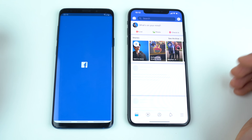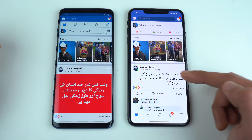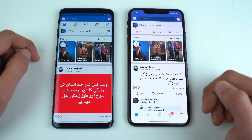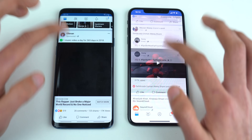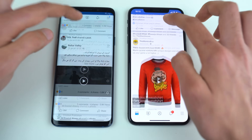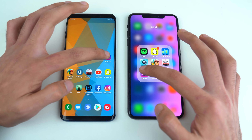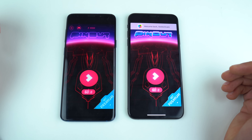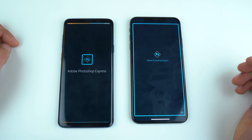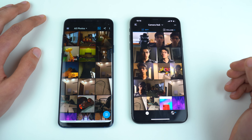Next we have Facebook — the feed loads a bit quicker on the iPhone compared to the Galaxy S9 Plus. Scrolling looks pretty smooth on both phones with no lag whatsoever. Next is Pinout, and that one is a tiny bit faster on the iPhone XS Max.